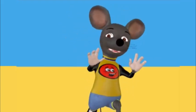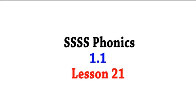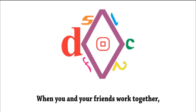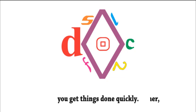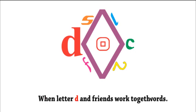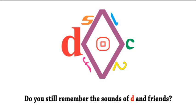Speak the English the world understands. Lesson 21: D and friends work together. Hello children! When you and your friends work together, you get things done quickly. When D works with his friends, they form words. When letter D and friends work together, we hear just their sounds. Do you still remember the sounds of D and friends?